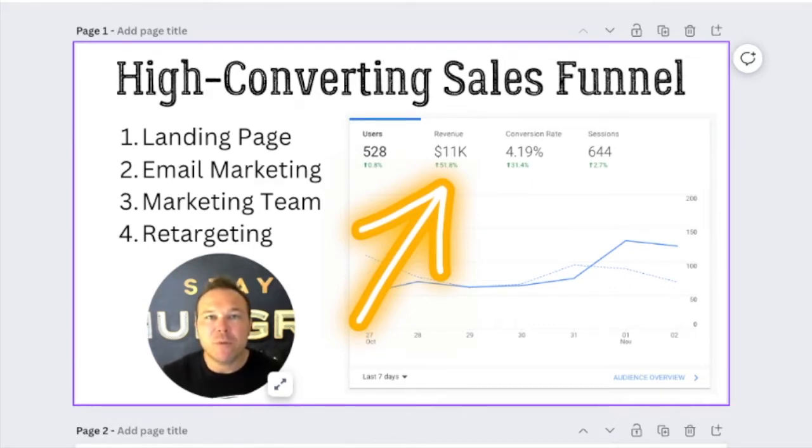You've probably heard of landing pages before, but if you've never used one or haven't used the right one, you maybe didn't see results. I don't want you sending any ads or any marketing to your homepage of your website — that's for Google or direct links through email. We want to be sending all marketing and ads to a landing page to get better conversions so you can follow up with them and retarget.